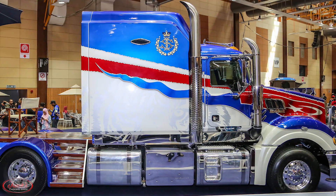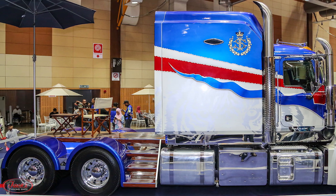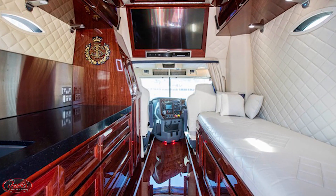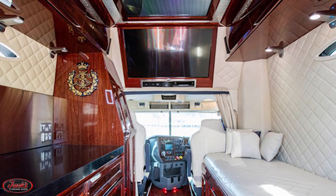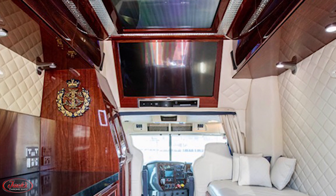This highly customized, one-of-a-kind rig has an upgraded jumbo-sized sleeper complete with all the finest fixins, including eucalyptus wood floors, granite countertops, gold stitching in the upholstery, and two large flat-screen TVs complete with a PlayStation and a stereo system.